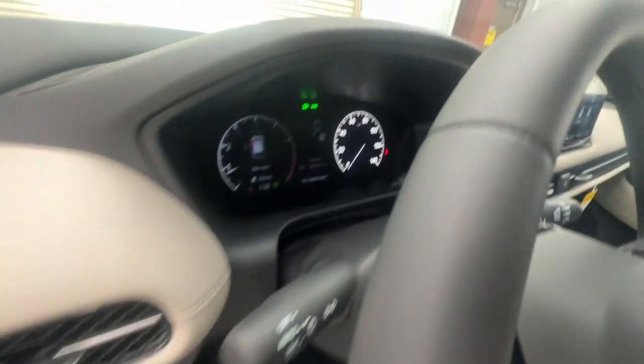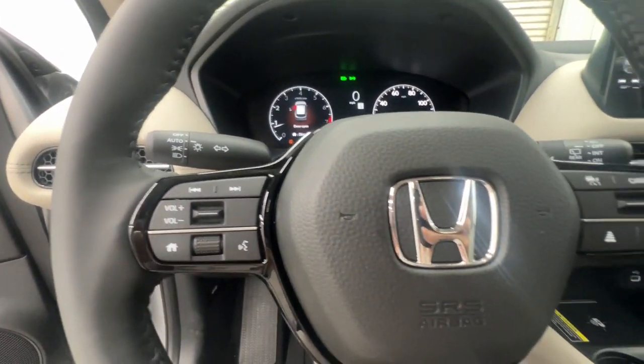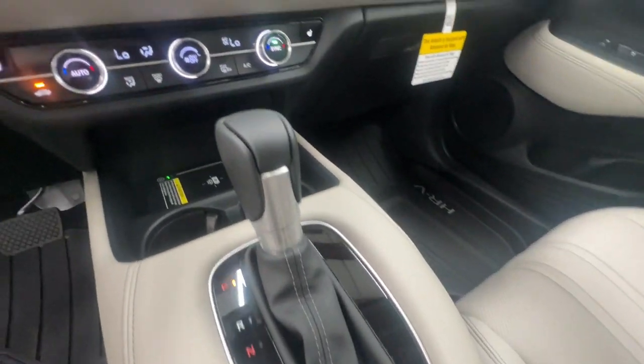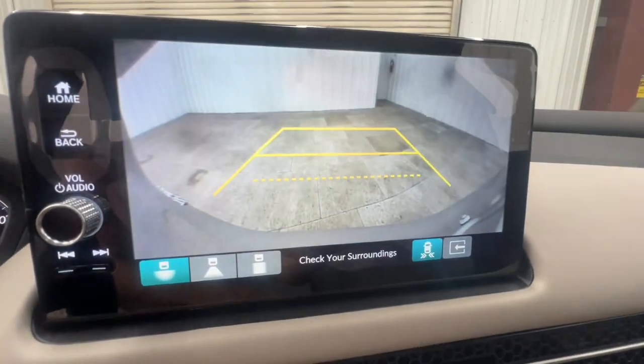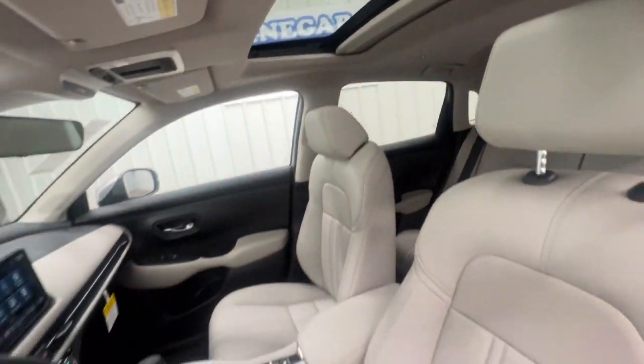The following are some of this vehicle's highlighted options: Apple CarPlay and/or Android Auto, keyless entry, moonroof, heated mirrors, adaptive cruise control, backup camera, satellite radio, aluminum wheels, steering wheel audio controls, and power driver's seat.